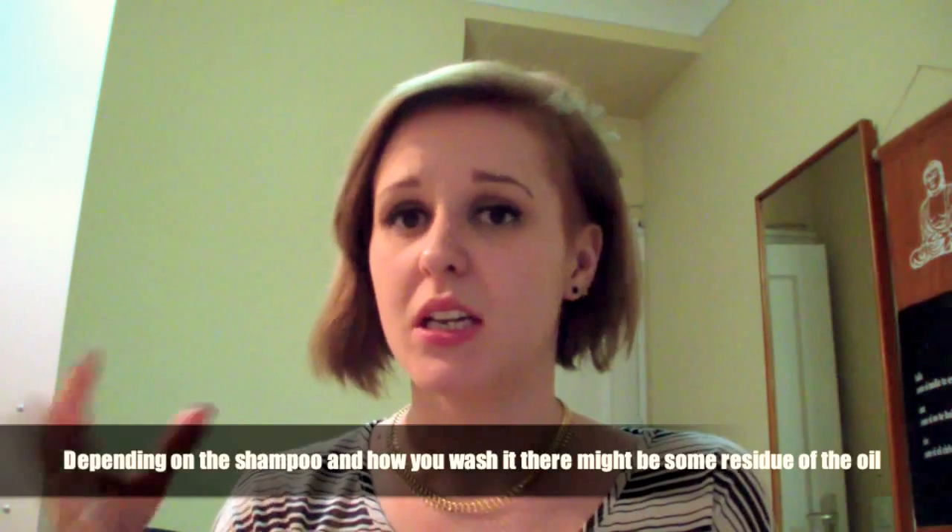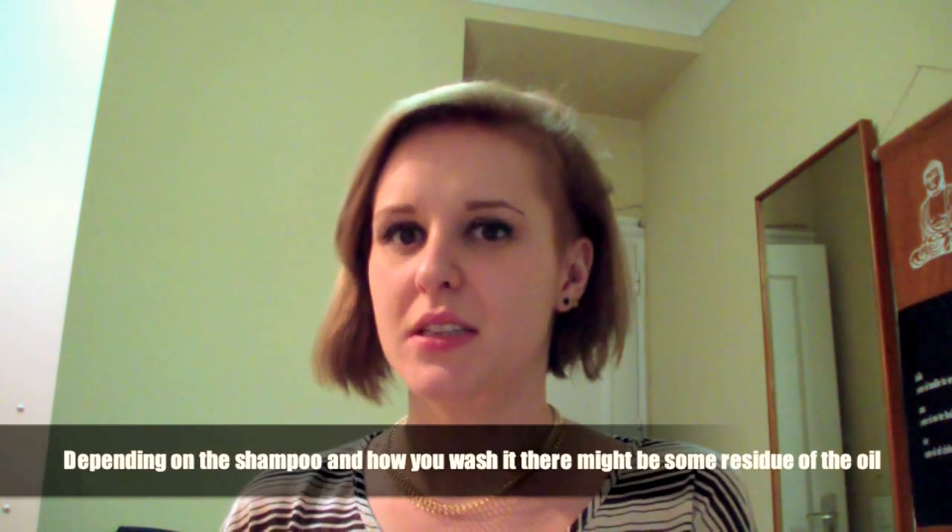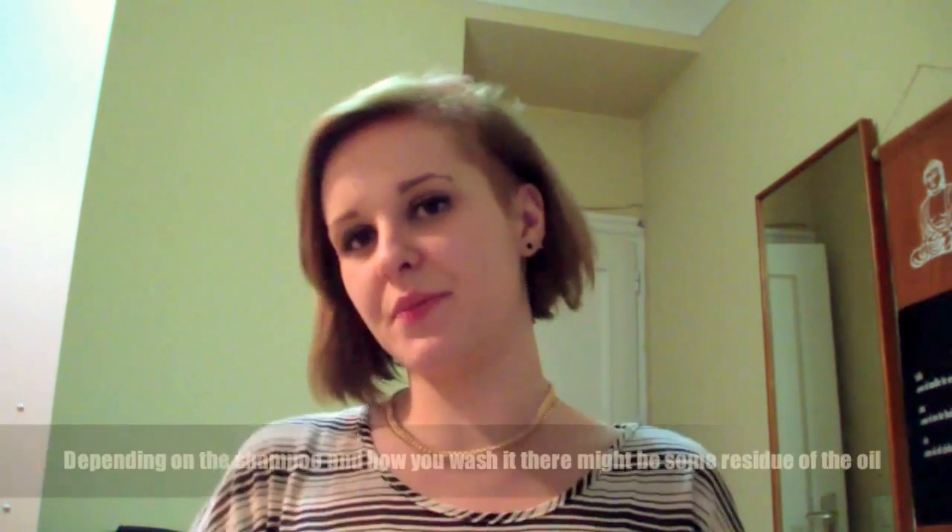I put this in my hair at night, then I put a sleeping cap — like a shower cap — on, and wash it out. Don't expect your hair to be perfectly fine right away because it's going to be a little greasy and oily, so maybe that day is like a hat day. But the next day your hair is so soft, much thicker, and all the split ends are gone.